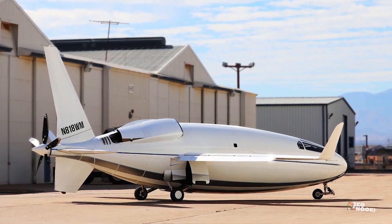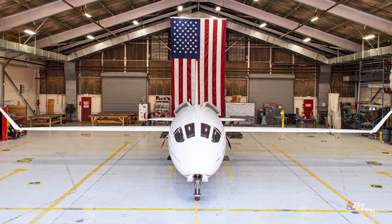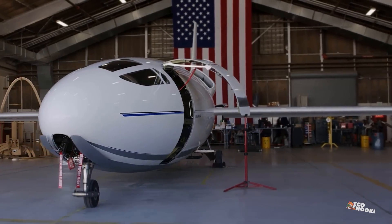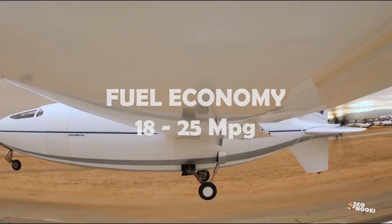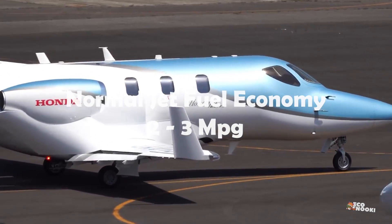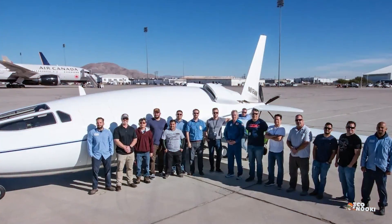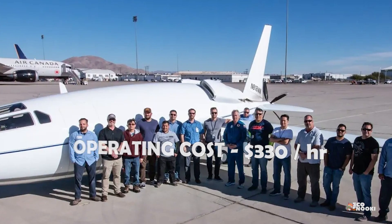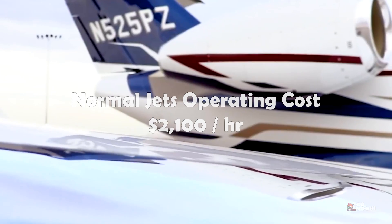While the Celera 500L's avant-garde appearance is attention-grabbing, its true impact lies in its economic efficiency. It is slated to be the most fuel-efficient aircraft, offering a fuel economy of 18 to 25 miles per gallon, compared to a typical similar-sized jet that burns one gallon of fuel every two to three miles. With an operating cost of just $330 per hour, it dramatically undercuts the market average, which often exceeds $2,100 per hour for conventional aircraft.